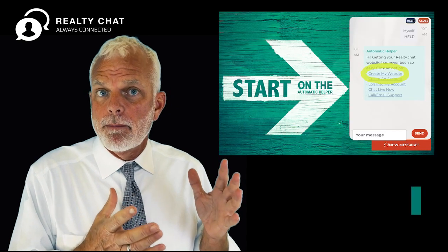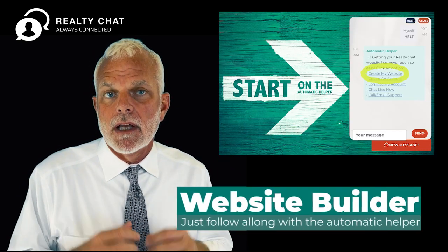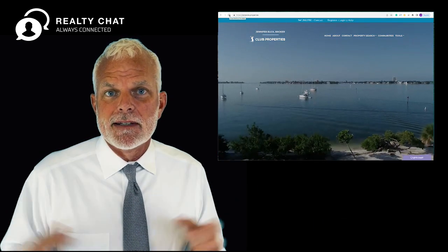On the bottom, there's a pop-up bot, and with that you can create your own Realty Chat website and it'll be live in 15 minutes. How amazing is that?